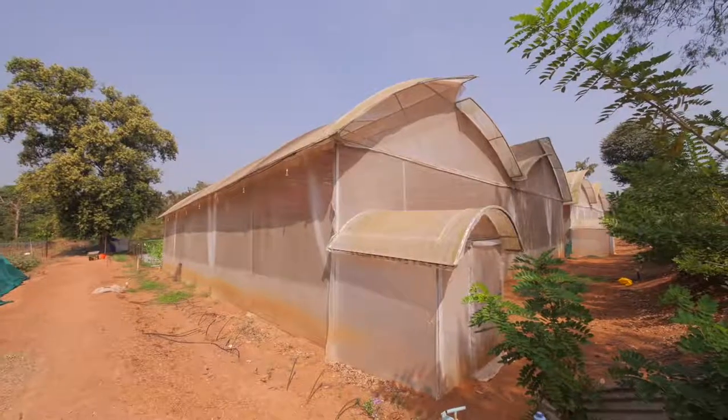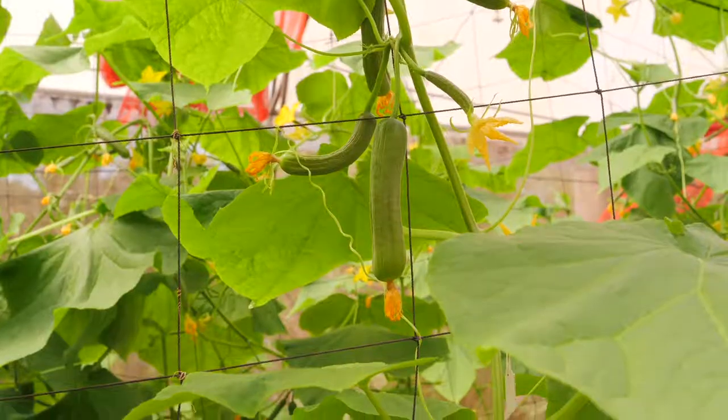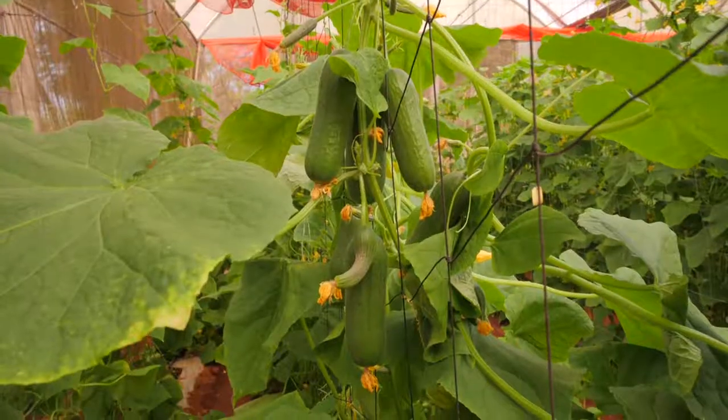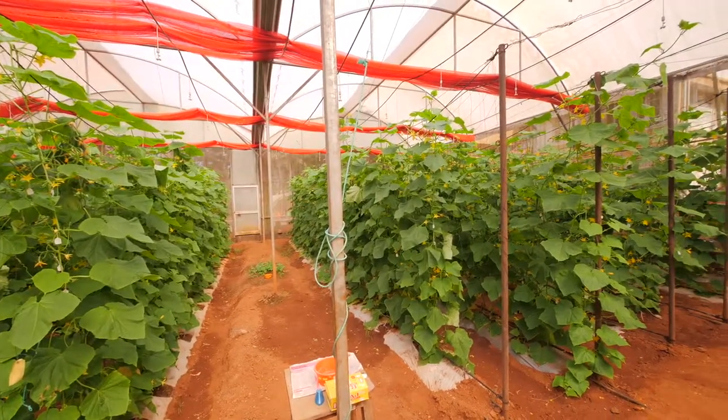Kpch1 is the first public sector hybrid in salad cucumber notified in India, released from Kerala Agricultural University. Salad cucumber is the most suitable crop for polyhouse. In salad cucumber, the parthenocarpic type sets fruits without pollination and hence is ideally suited for polyhouse.